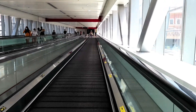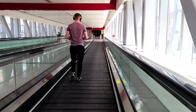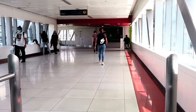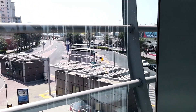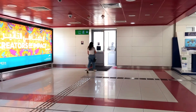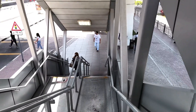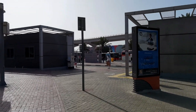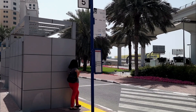I just got off the train and I'm now walking towards the bus station. If you are not familiar with the bus station, it's in front of the Mall of the Emirates and it's about a three-minute walk from the metro.